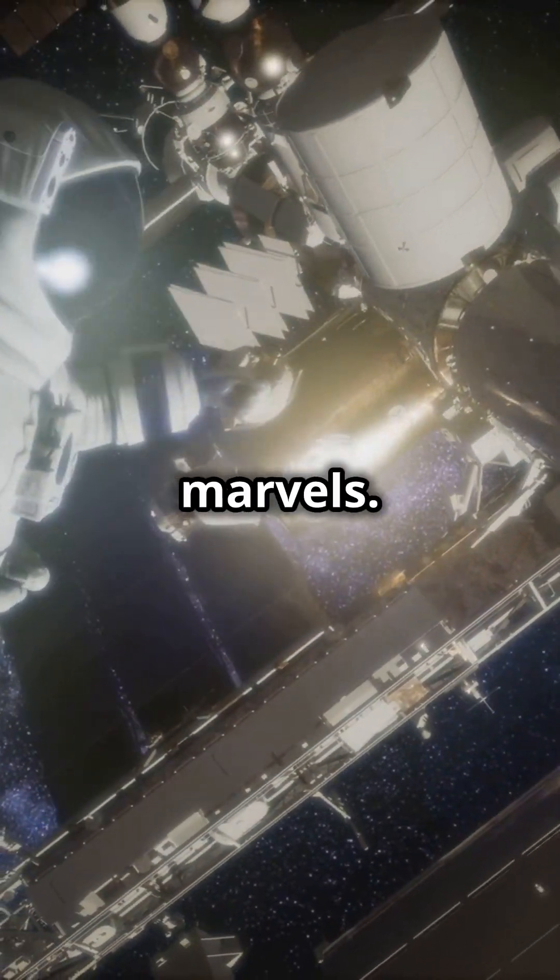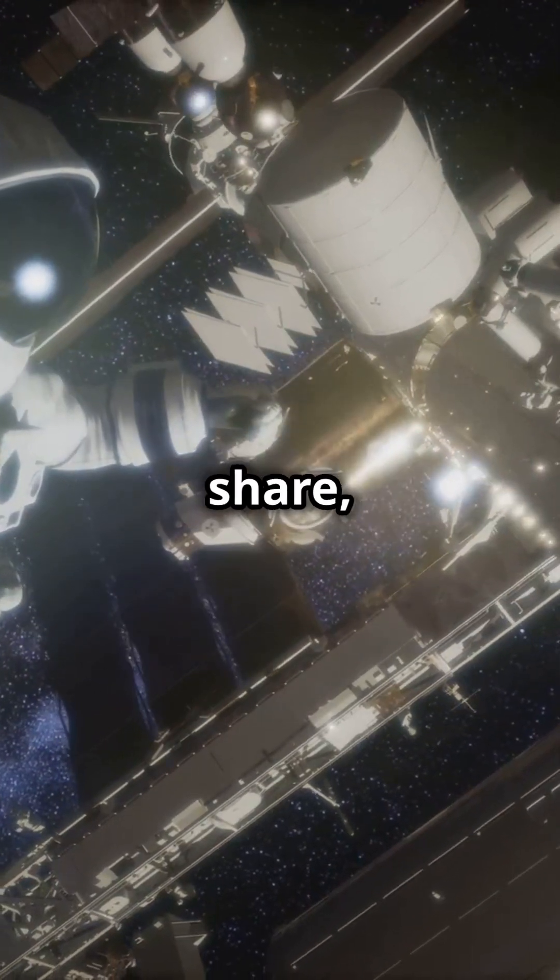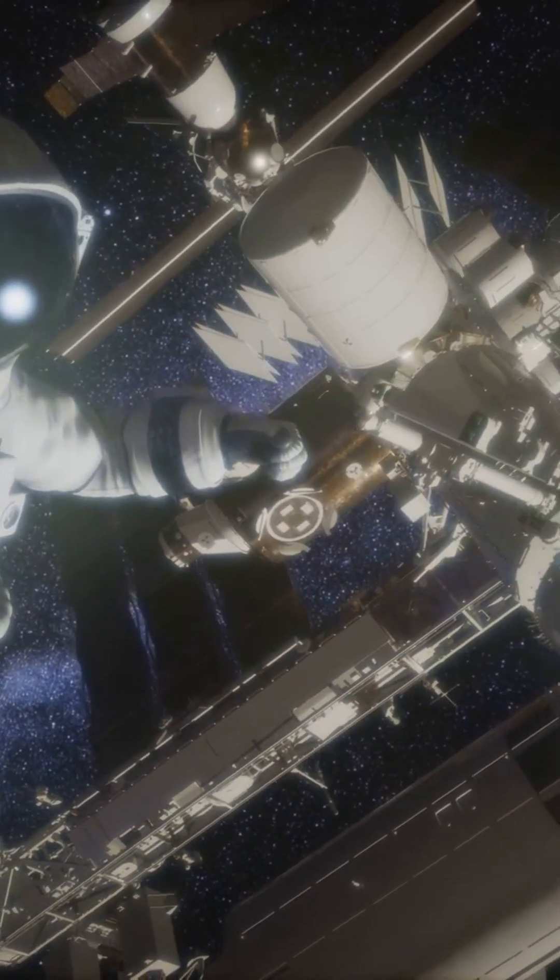Spacesuits are high-tech marvels. If you love these facts, like, share, and subscribe for more space adventures. Thanks for watching.